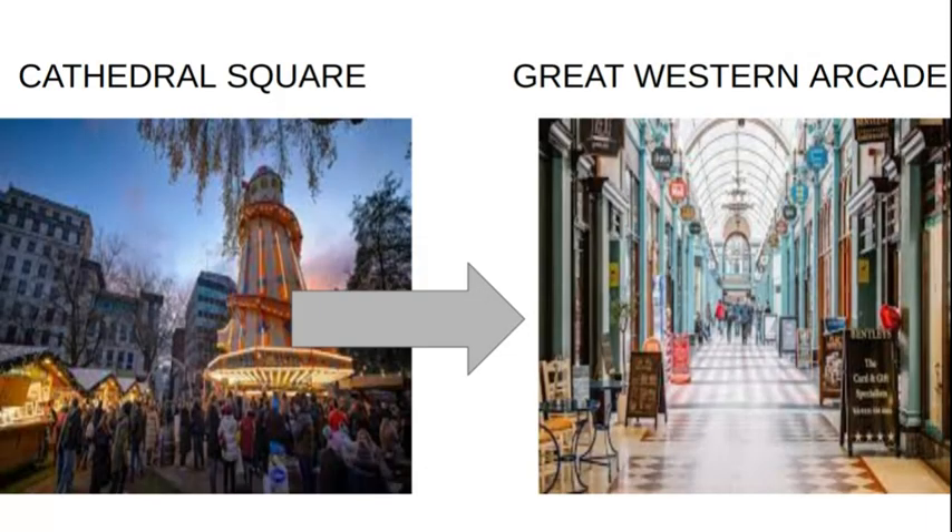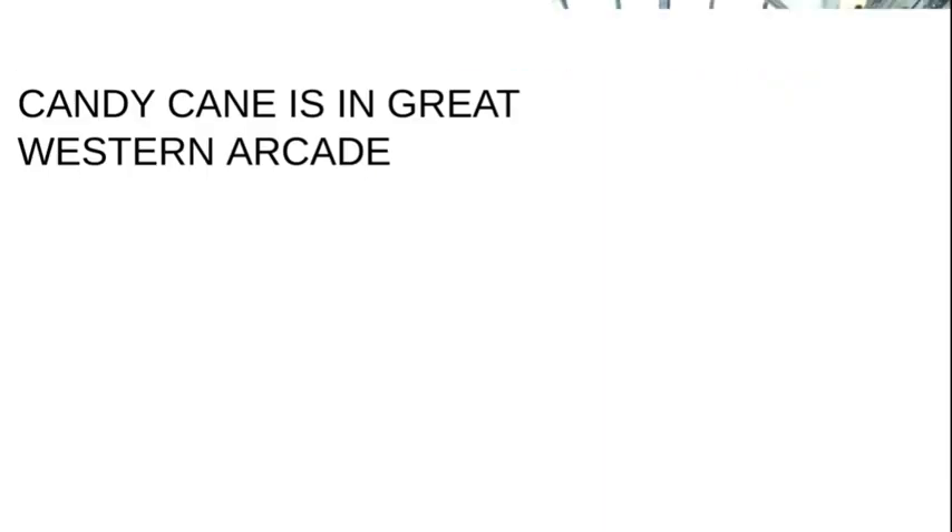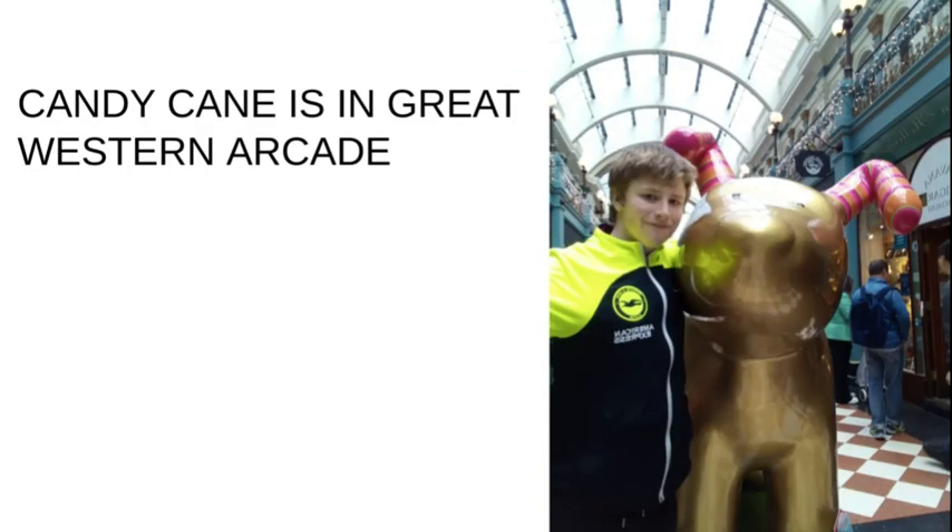We're nearly there. Let's walk from Cathedral Square to Great Western Arcade to see number ten — Candy Cane. If you head into Great Western Arcade, you can see Candy Cane from either end. And then just at the Corporation Street exit, there is Candy Cane.